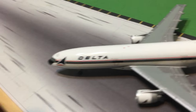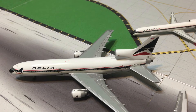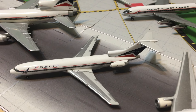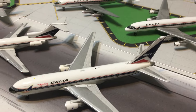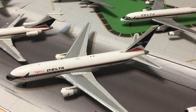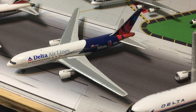Okay, right here we have — these are all 1 to 400 — the Gemini Jets L1011 Tristar, the Gemini Jets 727-200 without the black anti-glare on the nose, the Gemini Jets 767-200 Spirit of Delta regular livery, and the Gemini Jets 767-200 Spirit of Delta in the 1996 Olympics livery.